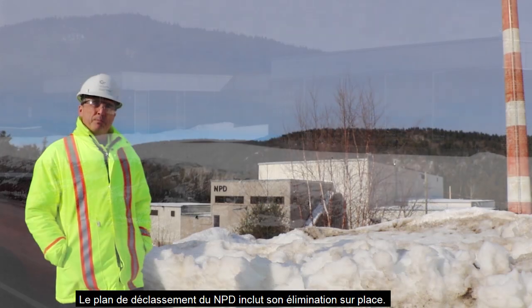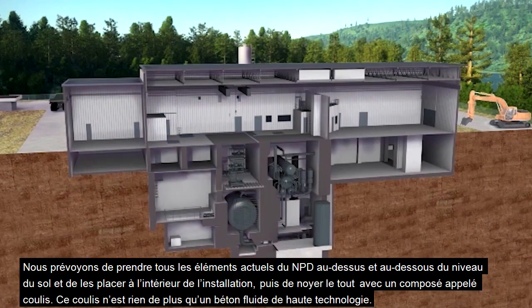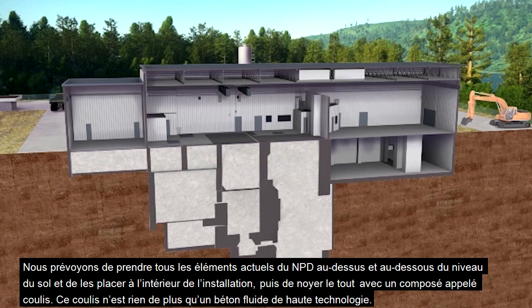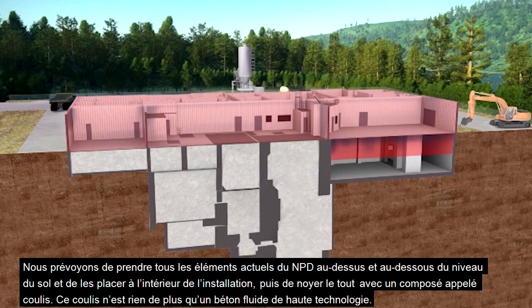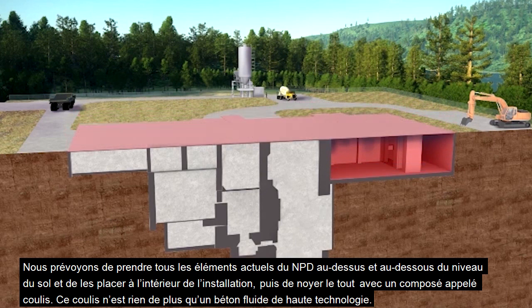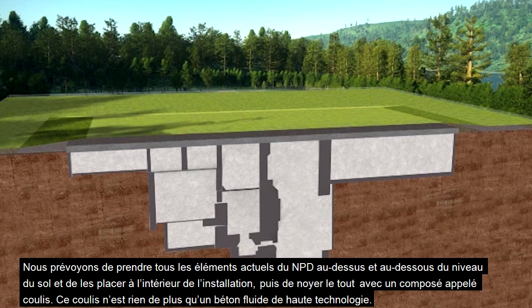The plan for decommissioning of NPD includes in situ disposal, which means we plan on taking what's left at NPD right now — everything above grade and below grade — putting it all into the facility and entombing all that material in a compound called grout, which is really nothing more than a high-tech flowable concrete.